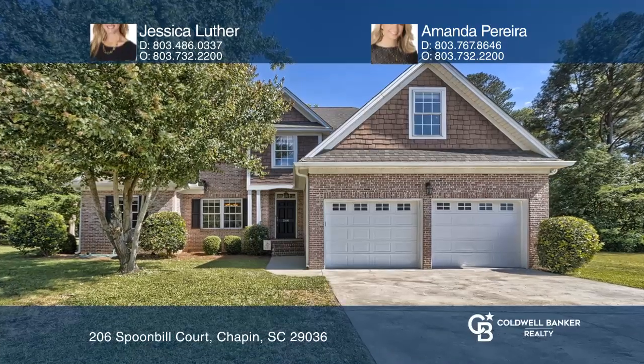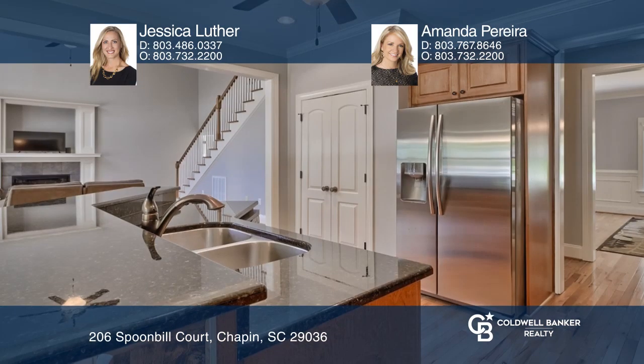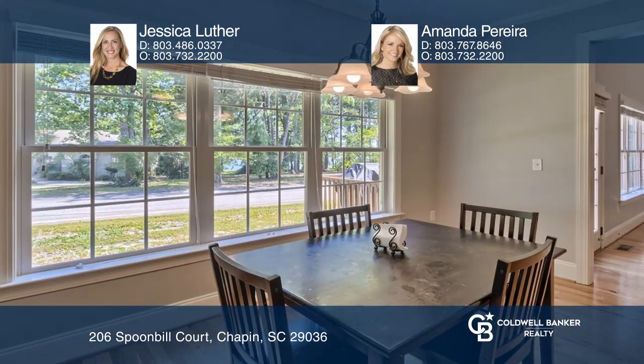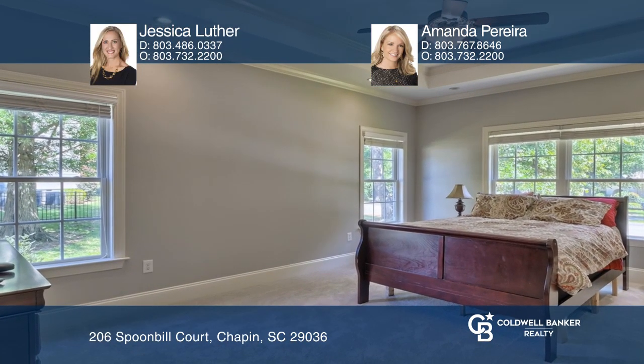This beautiful custom home is situated in a small, quiet community on the shores of Lake Murray. You'll love the open living area with spacious two-story great room and the eating kitchen with granite counters, stainless steel appliances, and a large pantry. The master bedroom is located on the main floor and includes an oversized walk-in closet.